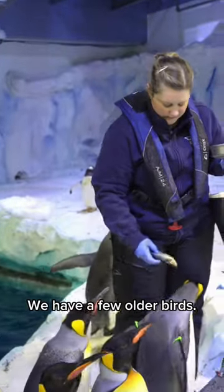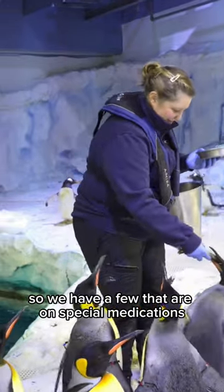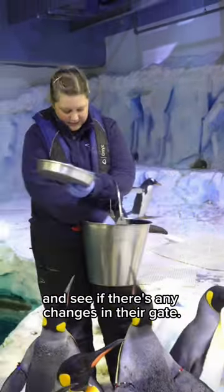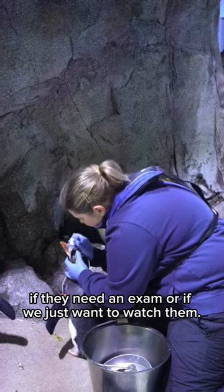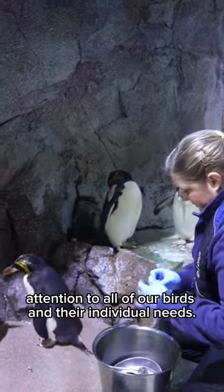We have a few older birds — an older flock of king penguins — so we have a few that are on special medications. We'll give that to them first thing in the morning. We'll watch how they're walking and see if there's any changes in their gait. If there is, we can call the vets up and see if they need an exam or if we just want to watch them. We pay special attention to all of our birds and their individual needs.